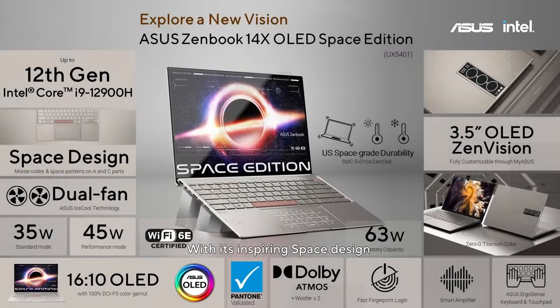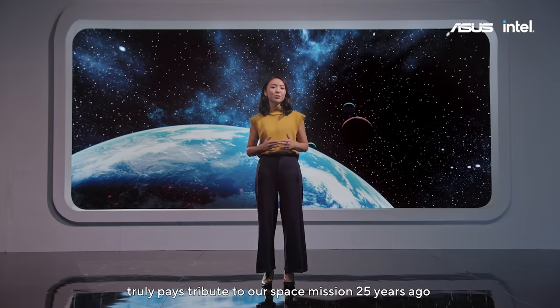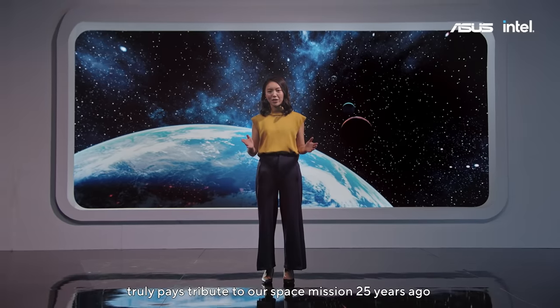With its inspiring space design, ZenVision display, space-grade durability, and powerful CPU, it truly pays tribute to our space mission 25 years ago.